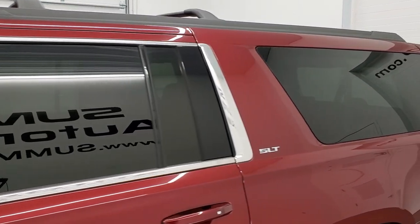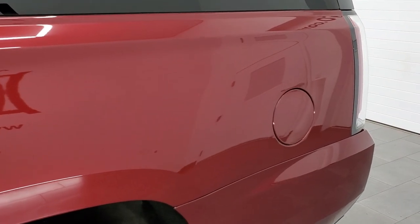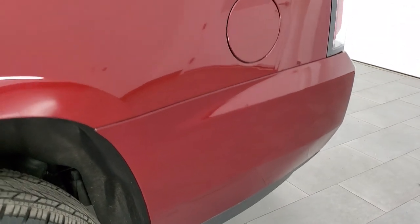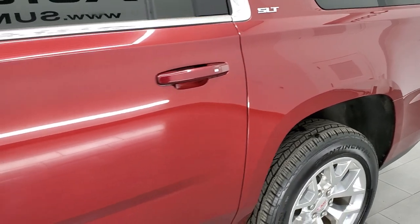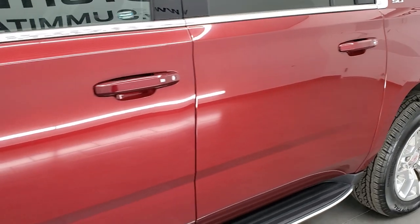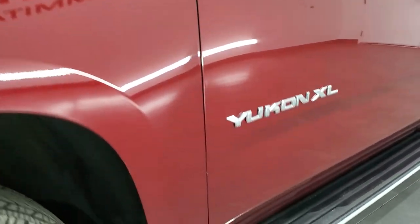We're going to go inside, outside, under the hood, and start it up. If you like the video and want to subscribe to our YouTube channel, the upper right hand part of the screen has a subscribe button — click that and then click the bell notifications. You'll get updates on the videos we do each and every day here at Summit Auto.